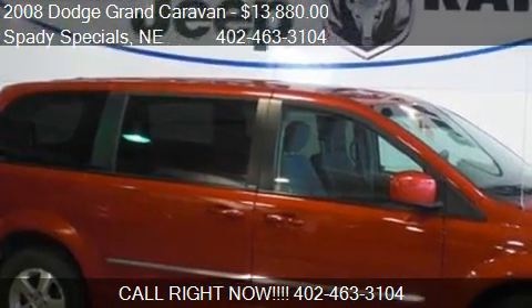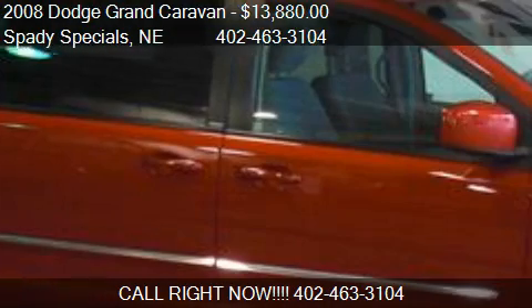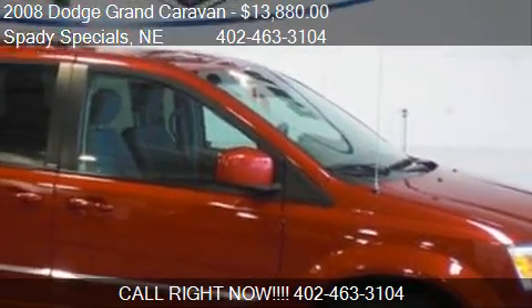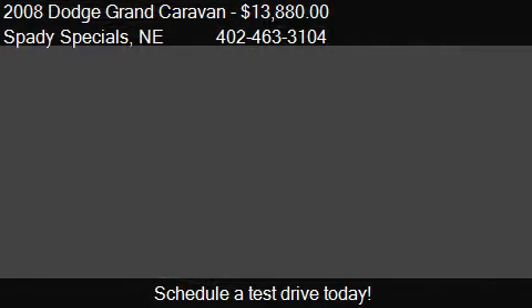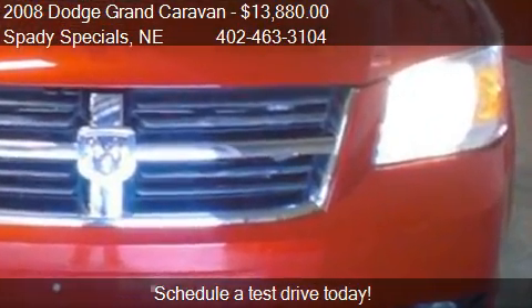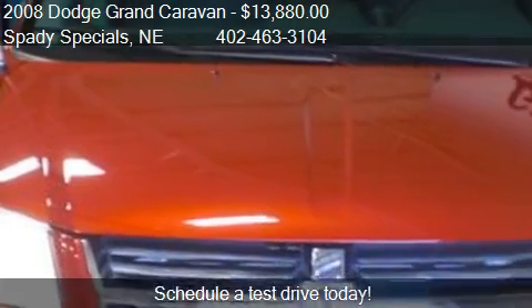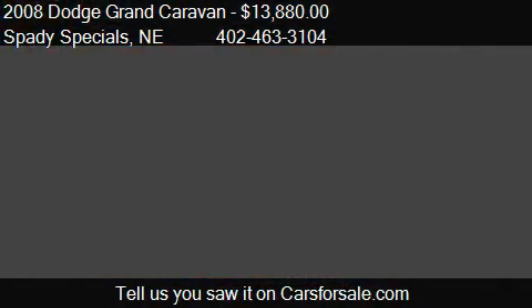This 2008 Dodge Grand Caravan is offered by Spady Specials, priced at $13,880. This Grand Caravan is ready to sell and has just over 75,194 miles.